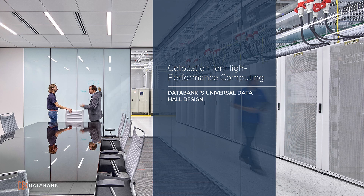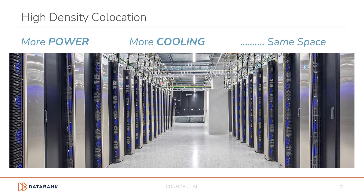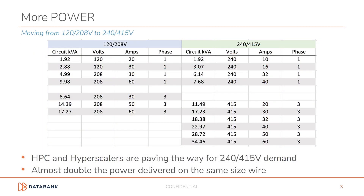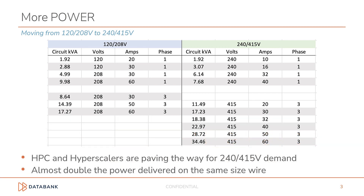Welcome to DataBank's overview of co-location for high-performance computing — our universal data hall design. DataBank is seeing an increase in demand for high-density co-location. Customers want more power, which requires more cooling in the same space, and sometimes less space. What we are seeing in the market is that high-power demands are driving change. We are seeing not only demand, but also an opportunity.